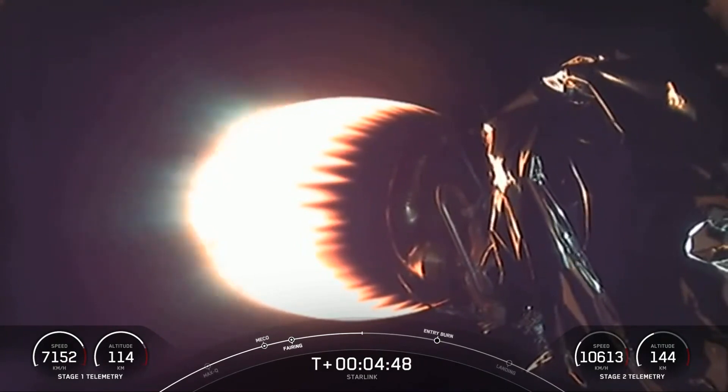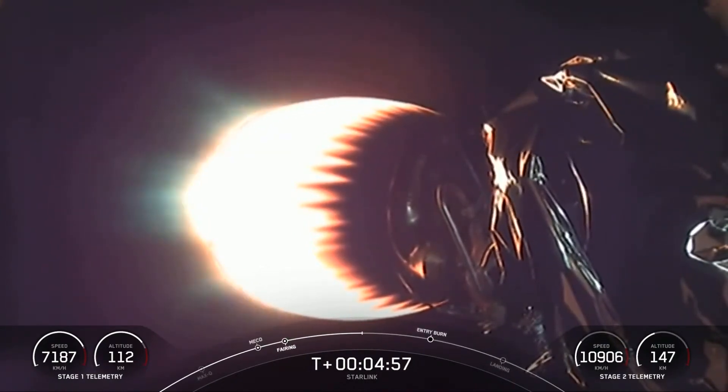The Merlin engines on the first stage are optimized for sea level and achieve around 190,000 pounds of thrust during ascent and descent. The MVAC engine is optimized for vacuum and achieves about 220,500 pounds of thrust on the single engine.